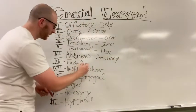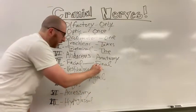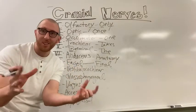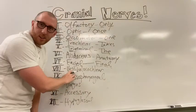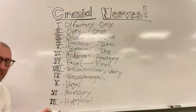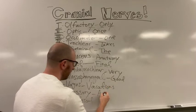Abducens corresponds to 'anatomy.' Facial corresponds to 'final' - the anatomy final. Get this: F-I-A-L is in 'final' and F-I-A-L is in 'facial' - four letters that are the same between final and facial. The next one is vestibulocochlear, which corresponds to 'very.'